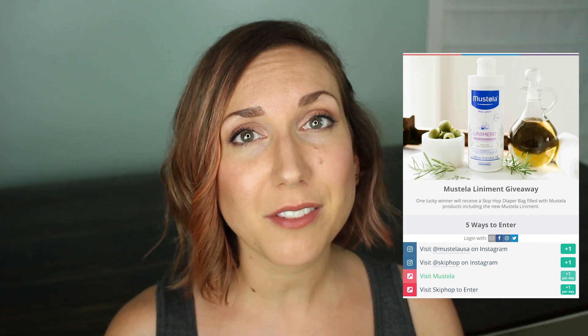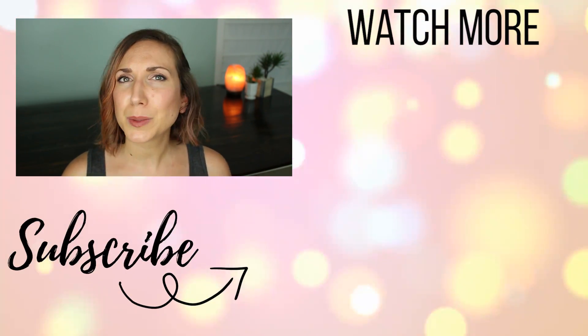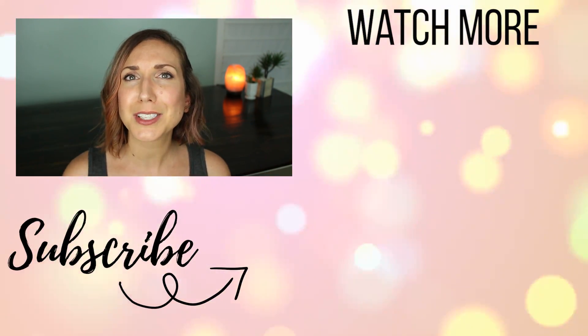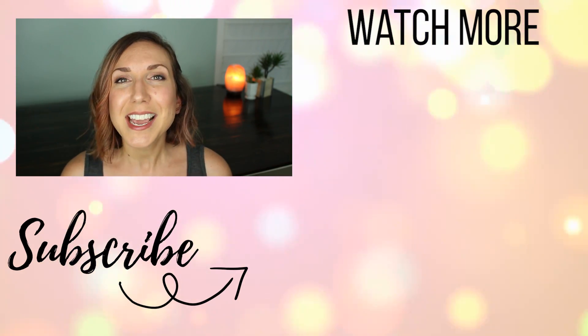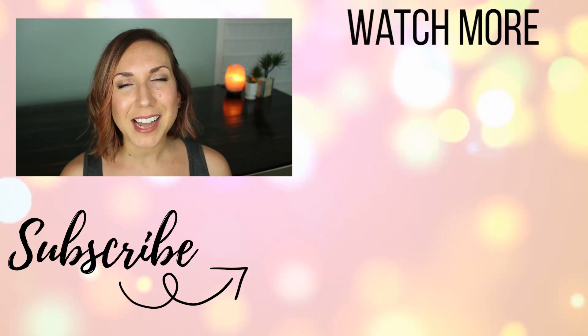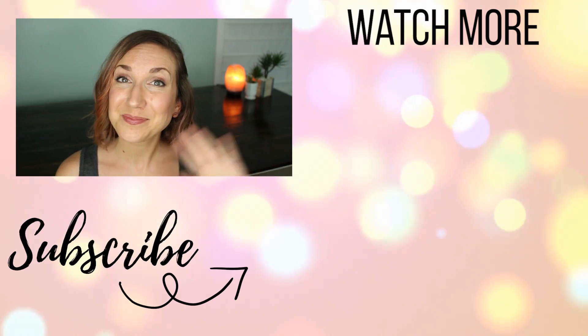Mustela is also offering a big giveaway right now for a Skip Hop diaper bag as well as some Mustela products with a retail value of $201, so I will leave the link to the giveaway down below if you'd like to enter. Other than that, I hope you guys enjoyed this video — be sure to give it a big thumbs up if you did. Leave a comment down below letting me know some of the more unusual places you have changed a diaper and how this product would help you out. If you're new, don't forget to subscribe, and I hope you guys are having a fantastic day. I will see you next time — bye!